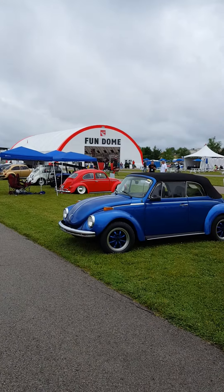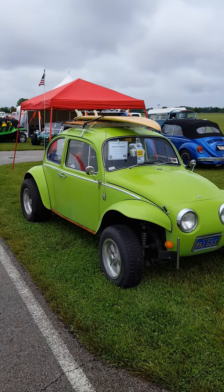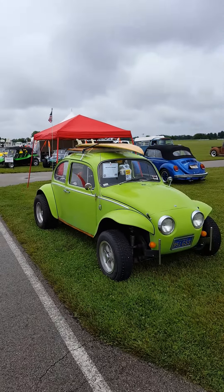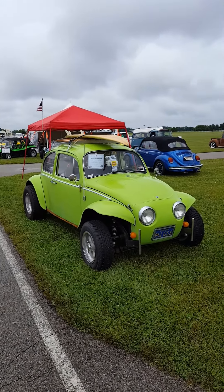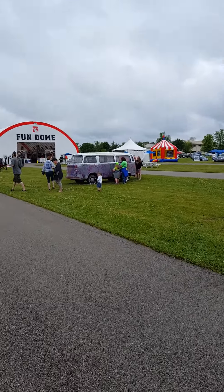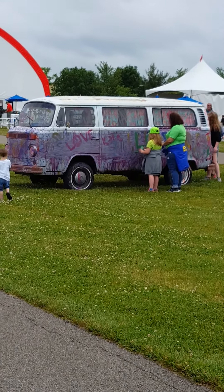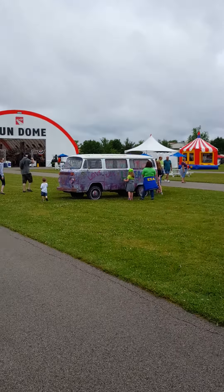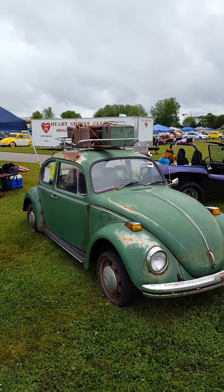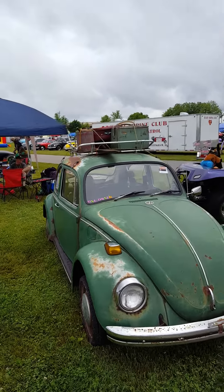Working our way over to the fun dome — they got new merchandise. Nice bug with a surfboard. I always like to set up the beach buggy look. They got a bus they're painting up for the kids — they can go there and scribble on it, paint on it. That's pretty cool. Got some nice merchandise items there.